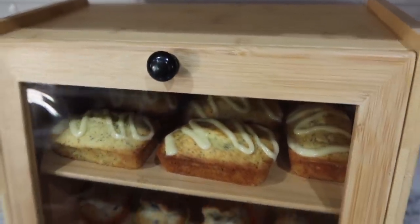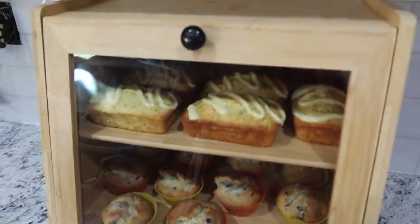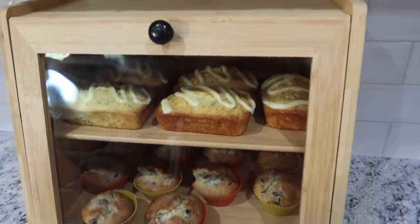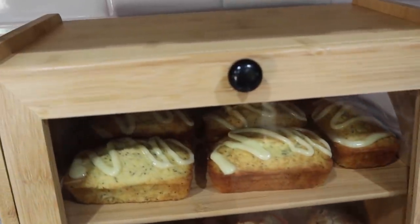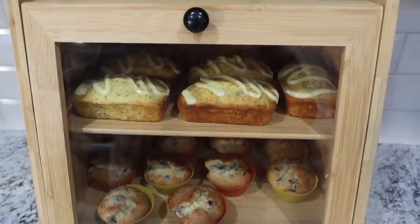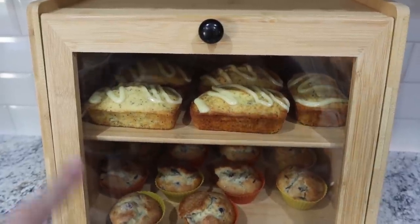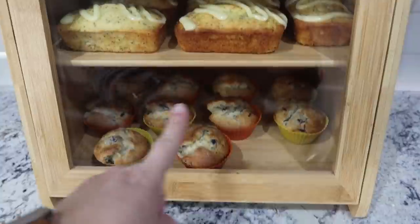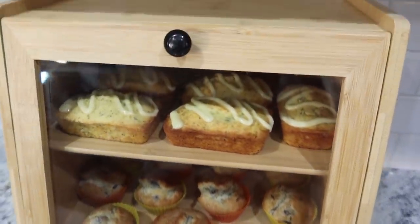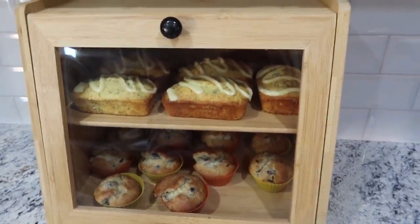I think I'm going to have a love-hate relationship with this bread box, because now I'm going to want it filled all the time. The muffins look so cute and they're really good! I'm splitting one of the lemon loaves with my daughter right now and it tastes amazing — I don't think I've ever made anything with poppy seed before. The kids already snagged some of the blueberry ones since it's after-school time. We've got some great breakfast items prepped for the next several days.